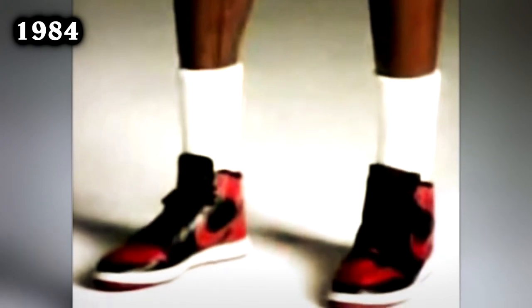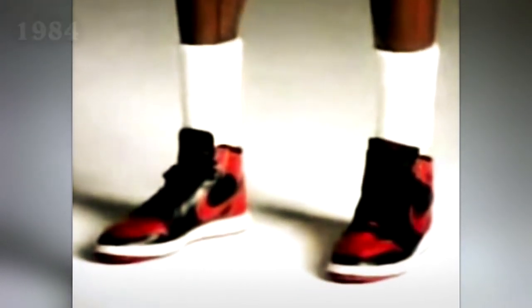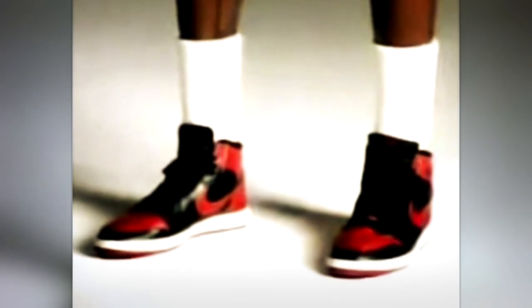The iconic Black and Red Air Jordan 1, a sneaker that revolutionized the game, comes in at number eight. Dubbed 'Banned,' these shoes defied the NBA's dress code, and despite their popularity, were barred from the court.